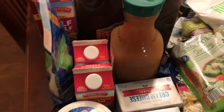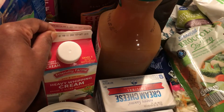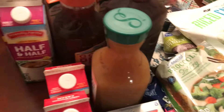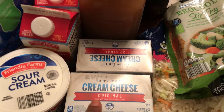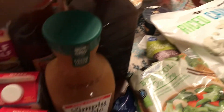I got some sour cream for recipes, two cartons of heavy whipping cream — going over the stuff that has to be put up first. Got one bag of shredded mozzarella, one container of half and half, some whole milk for my son, four packages of cream cheese, and some Simply Apple juice for my son.